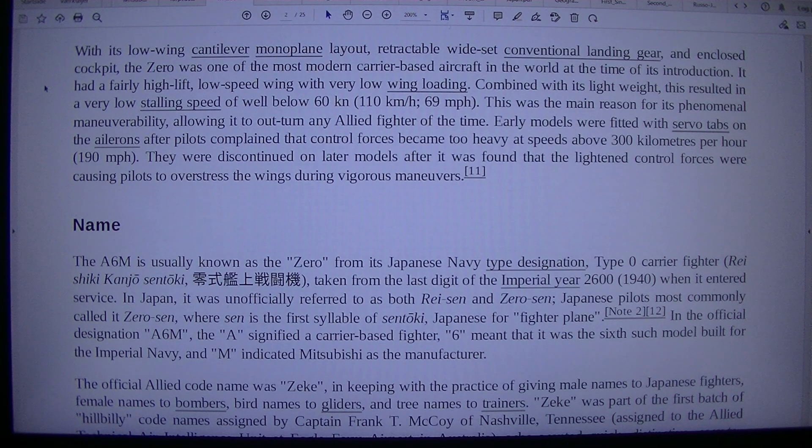It had a fairly high-lift, low-speed wing with very low wing loading. Combined with its light weight, this resulted in a very low stalling speed of well below 60 knots (110 km/h, 69 mph). This was the main reason for its phenomenal manoeuvrability, allowing it to out-turn any Allied fighter of the time. Early models were fitted with servo tabs on the ailerons after pilots complained that control forces became too heavy at speeds above 300 km/h (190 mph). They were discontinued on later models after it was found that the light control forces were causing pilots to overstress the wings during vigorous manoeuvres.